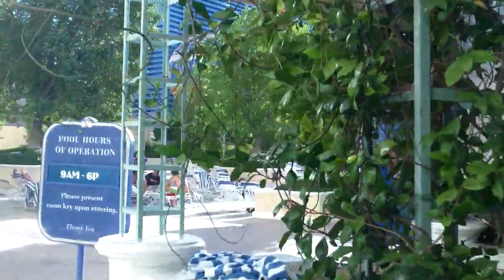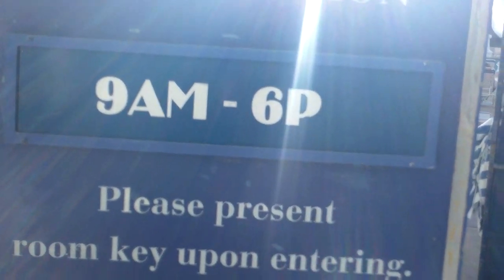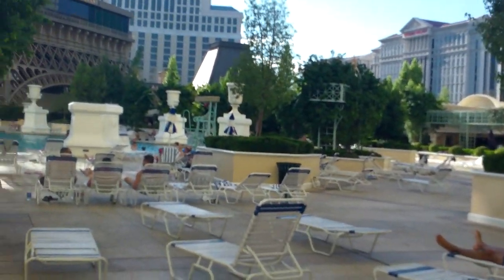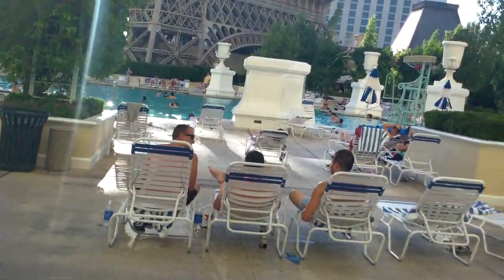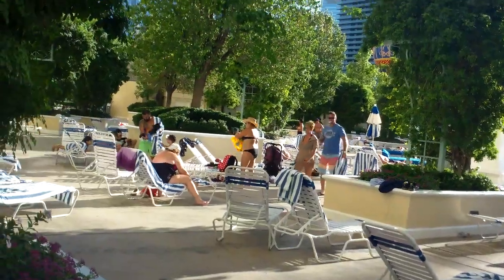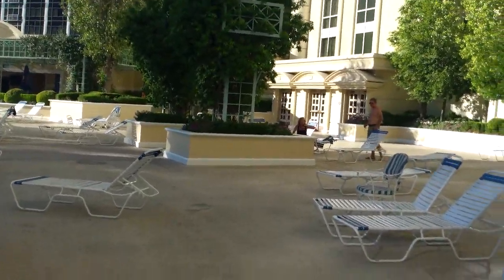Hi guys, we are at the Paris Vegas pool and this is a quick walkthrough. It's very quiet right now — don't let this confuse you. We just passed Labor Day weekend, which was absolutely crazy packed — you couldn't even move anywhere. It's Tuesday now, so everybody's back to work except for the aficionados and reviewers like me.